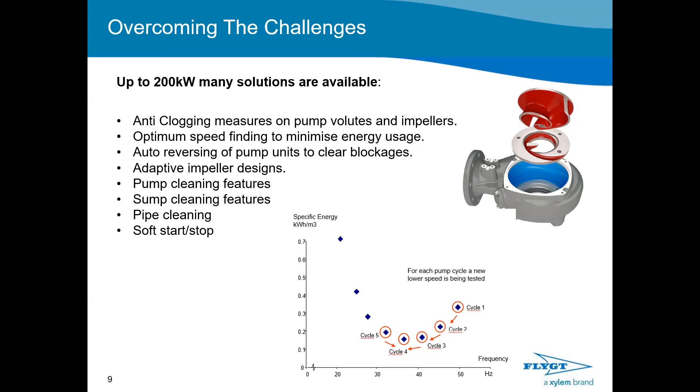Our solution detects if there is a blockage in the pump. When detected, it's important to automatically perform auto-reverse cycles to clear any blockages. Many parameters must work together: the design of the pump's impeller plays an important role, as does the algorithm of the cleaning cycle software. You also need to detect when the blockage has been cleared to avoid unnecessary wear. It's important to have an integrated solution — in our case, the adaptive N impeller and pump cleaning cycle features working optimally together.